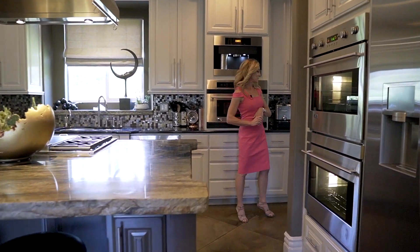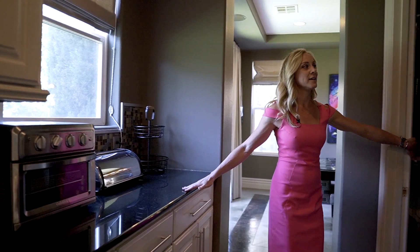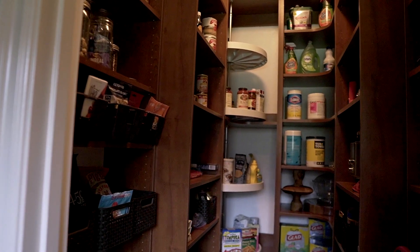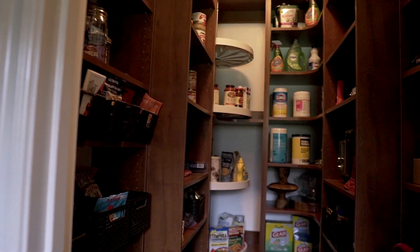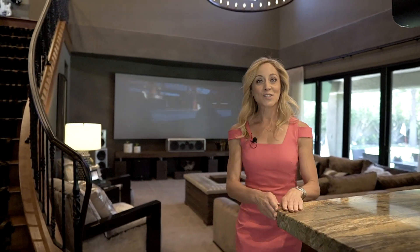And on this side, follow me — you have a beautiful buffet area and check this pantry out. How awesome is this?